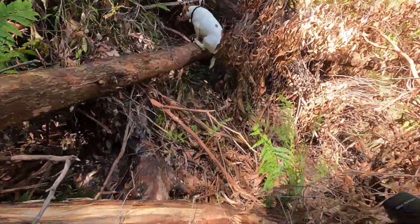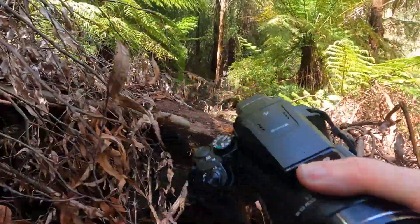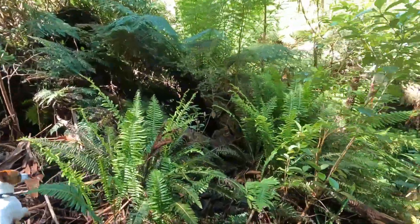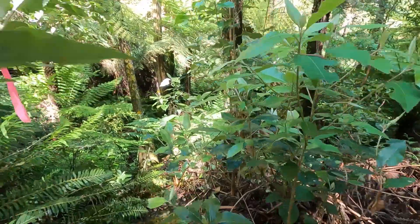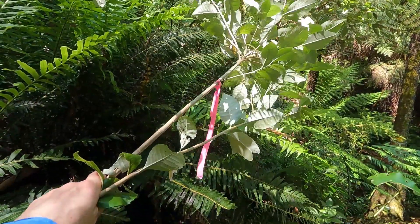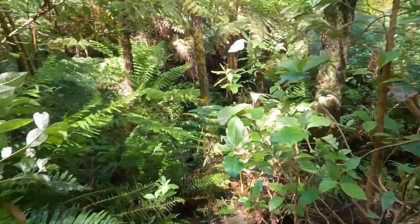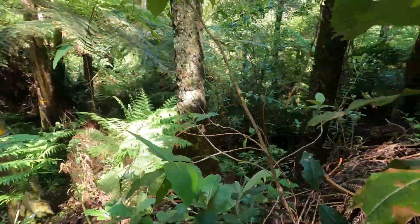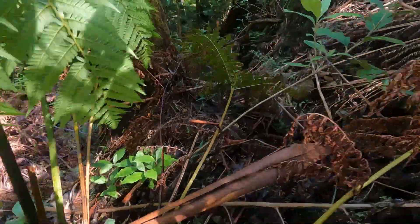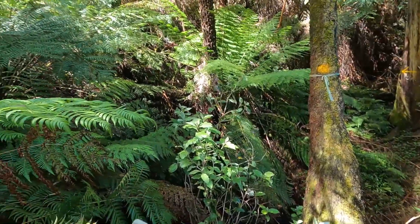I wonder how much it would cost to actually open up this track, and would people want to go and see the waterfalls? That bit of pink tape looks relatively new — not too faded. So someone's been out here since we were here last. And I think there were no yellow markers. We just picked up this old green marker.